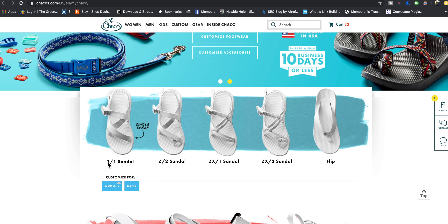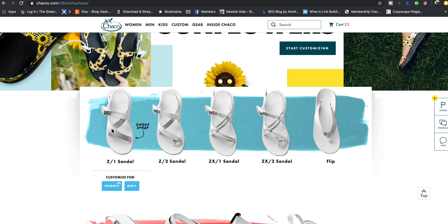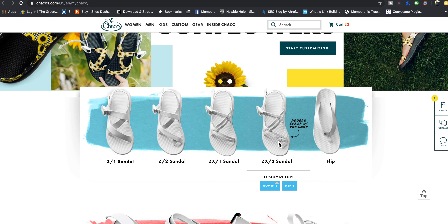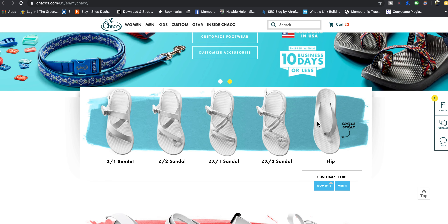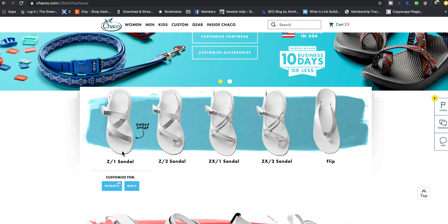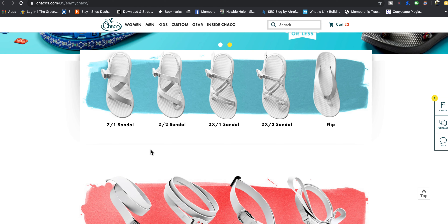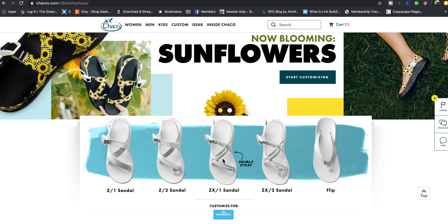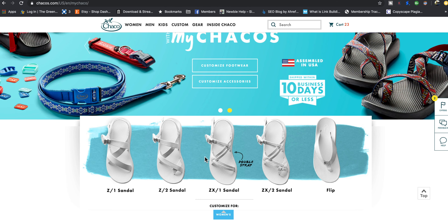This screen is great for Chaco identification. The Z1 is a single strap sandal. The Z2 has a toe loop with a single strap. The ZX1 has a double strap just over the top of the foot. The ZX2 has the double strap with a toe loop. You're going to want to use these identifiers in your listing — someone might be looking for a Z1, Z2, or whatever, and if you don't identify it right, you're not going to get the most money you could get.